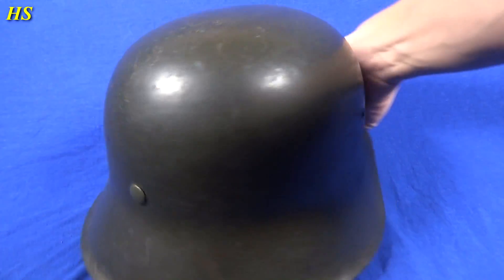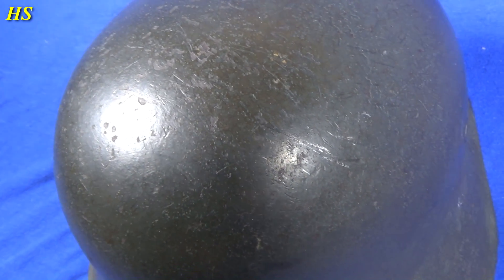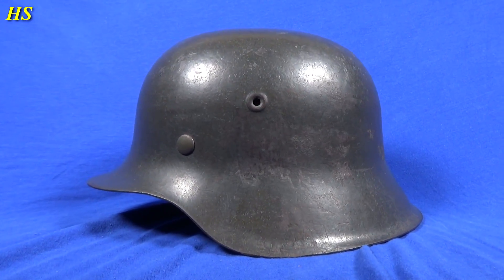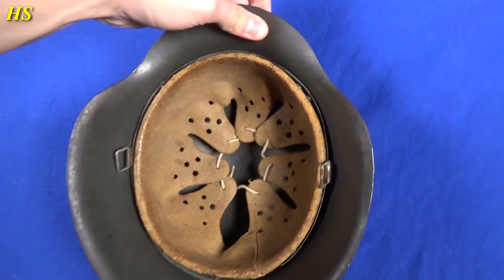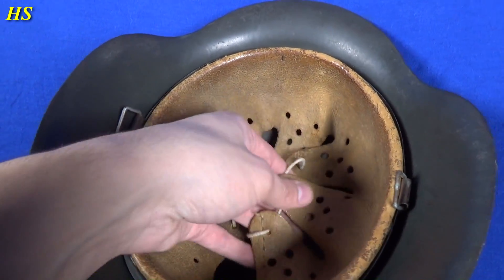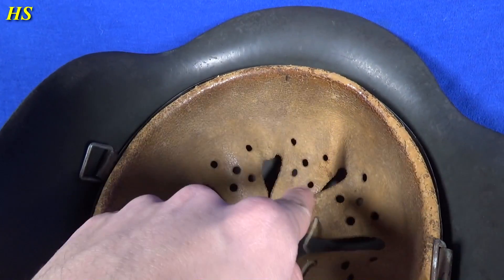We can still see a little bit of the SS decal right there — you can see white and black. Just look at this — it's a Waffen SS combat helmet, you can definitely see it right there. It has a beautiful color and is in very nice used condition with no rust at all. All the small scratches again, which is awesome to see. The liner is in fantastic condition, very soft, still has the original rope.